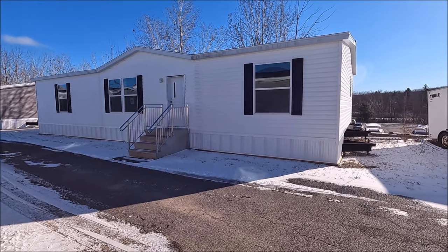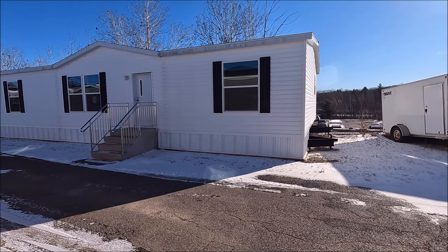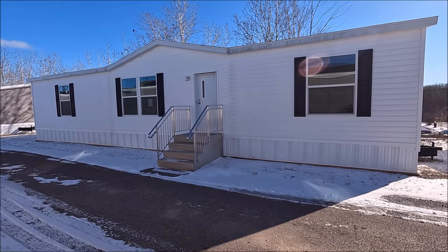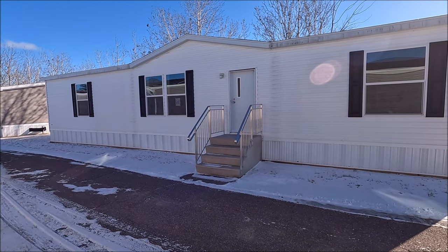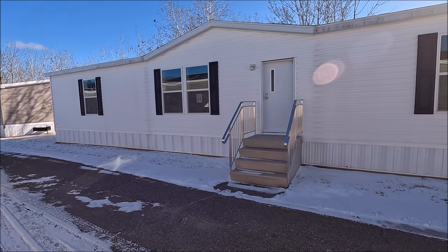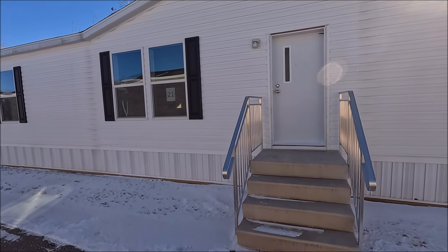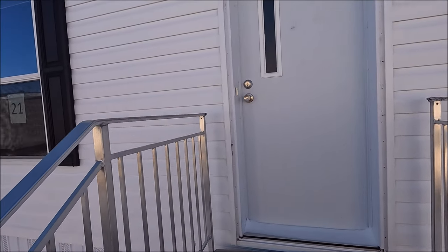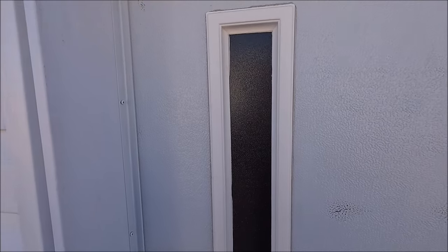Alright guys, so we got a double wide here. This one's got kind of a neat roof line in the front, I thought I'd show you. Nice wide windows also. This one is dressed in white vinyl. Let's take a look inside. This front door actually has a little bit of a window on it — that's kind of unique.